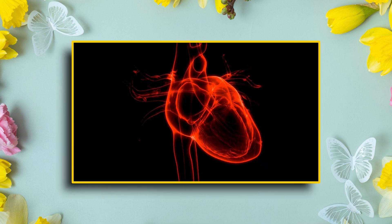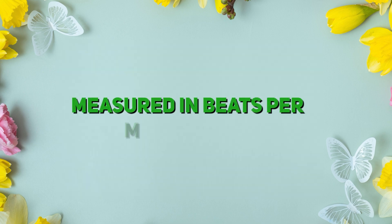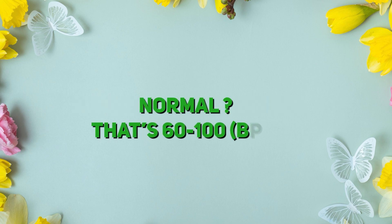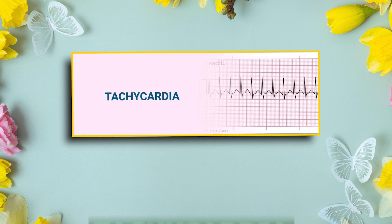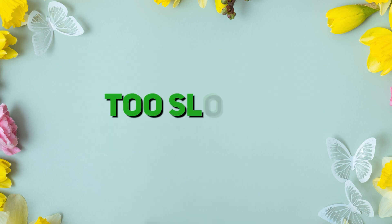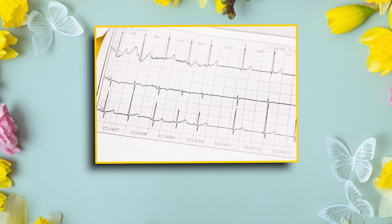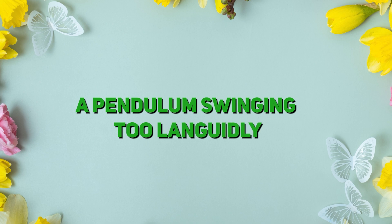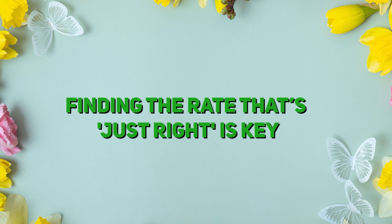Rate. The rate tells us how fast the heart is beating, measured in beats per minute, shown with BPM. Is it normal? That's 60 to 100 beats per minute. Is it too fast? We call that tachycardia. Is it too slow? That's less than 60, and we call it bradycardia, like a pendulum swinging too languidly. Finding the rate that's just right is key.